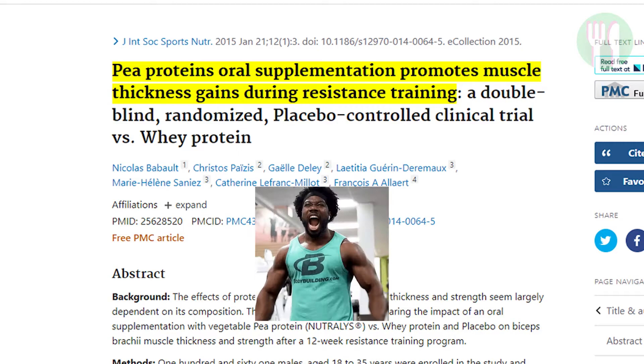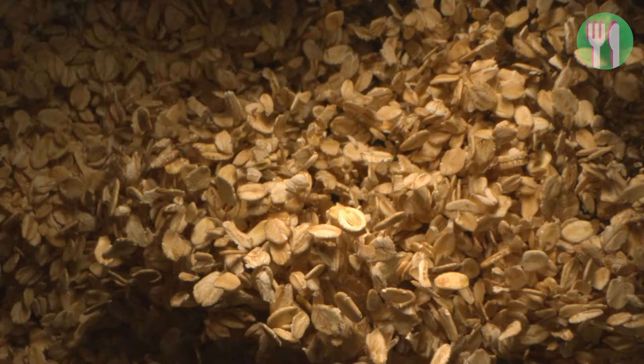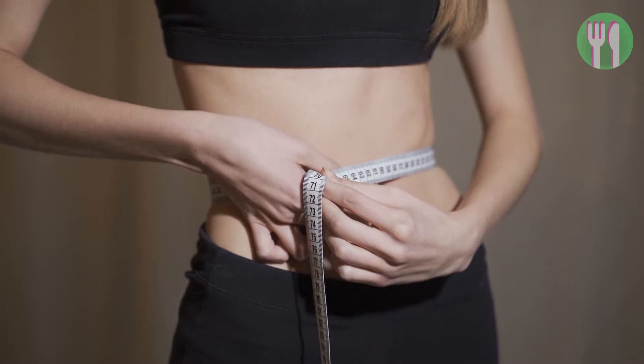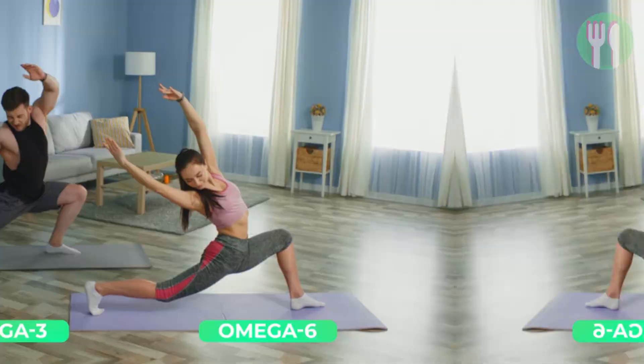Another ingredient in Huel is oats. These are the main source of carbs. Being a rich fiber source, these ingredients can promote feelings of fullness and control your appetite, which can help with weight loss. Next, we have brown rice protein, which can help you fulfill your protein needs while sticking to your dietary goals. Apart from all macronutrients, our bodies also need essential fatty acids, including omega-3 and omega-6. Huel incorporates both sources of fatty acids, combining flaxseed and sunflower oil powder.